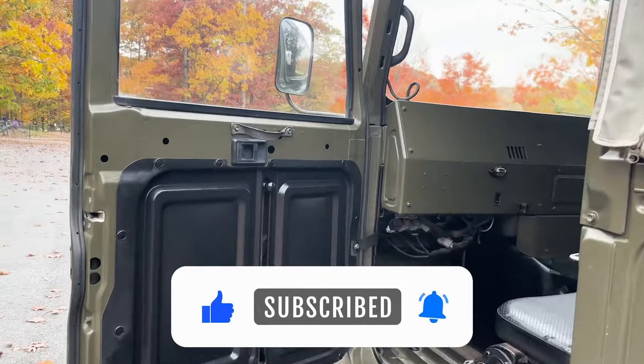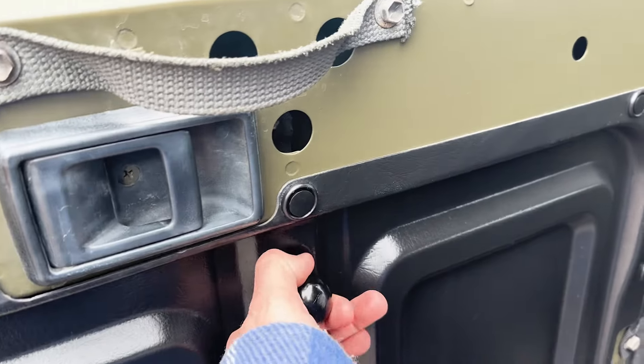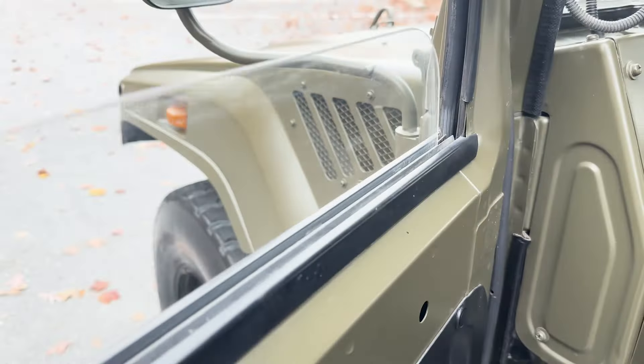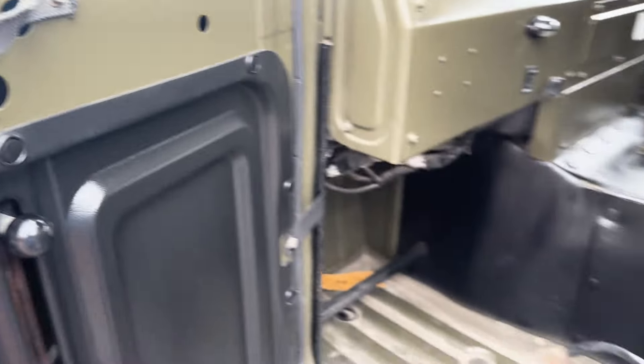So here you've got the doors. How these work is you just pull this lever and the window comes right down. And if you want to raise the window, pull the lever and just lift it right up.